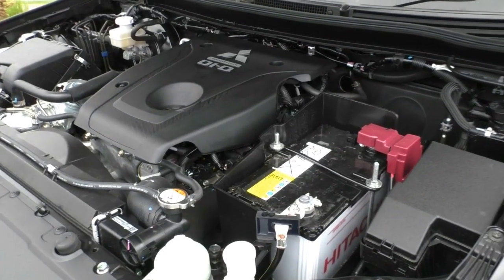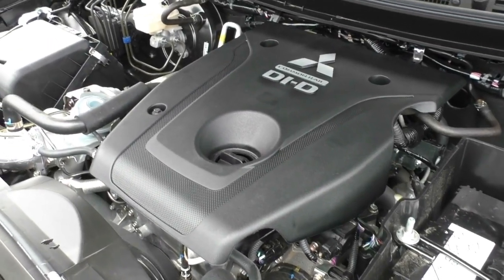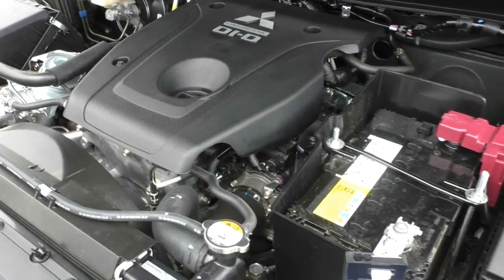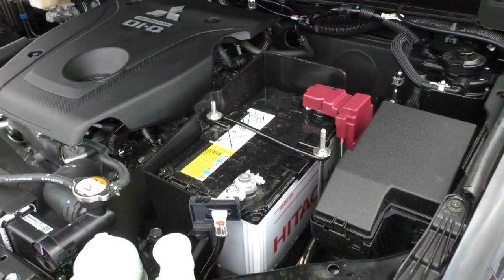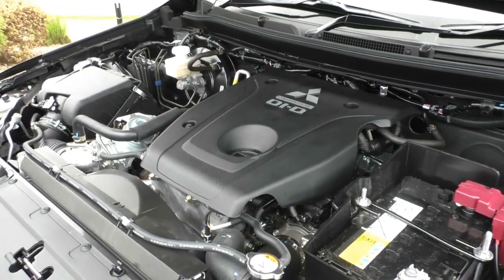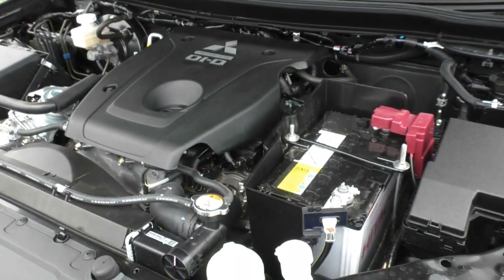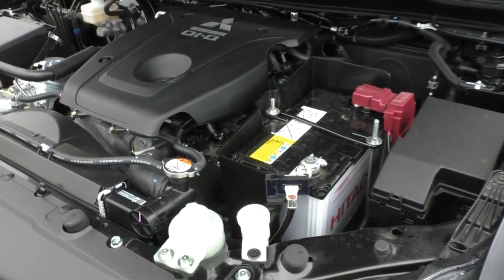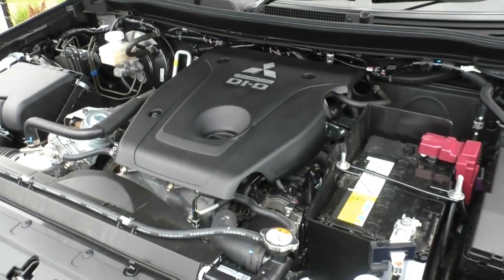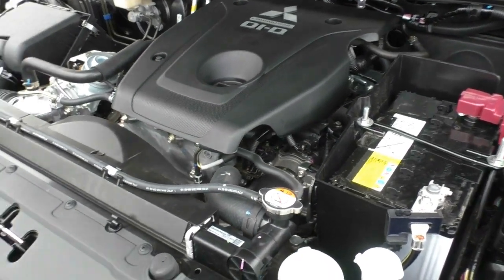Moving under the bonnet now, we've got Mitsubishi's famous 2.4-litre common rail turbo diesel engine, now utilised across their Triton range as well as the Pajero Sport. It's a very compact, fuel-economical engine with awesome towing capacity at a 3,100-kilo rating, mated to an eight-speed automatic transmission — super smooth to drive. Economy is rated at eight litres per 100km, meaning you'll get a stack of kilometres per tank. 3,100-kilo tow capacity means it's strong enough to tow pretty much anything, and being a seven-seater it ticks all the boxes: family car, tow vehicle, and economical on the road.